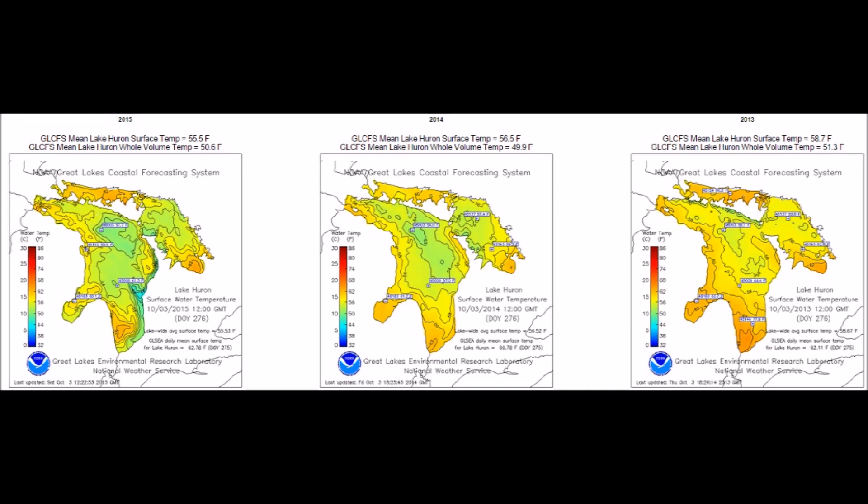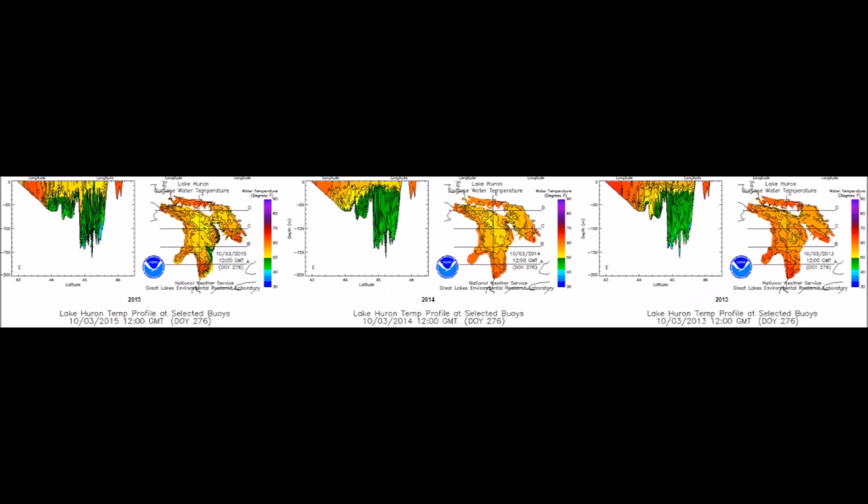Lake Huron, we'll notice the same thing again. Cooling temperatures on the surface, but at depth, much greater cooling is occurring.